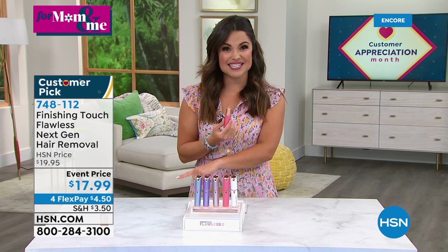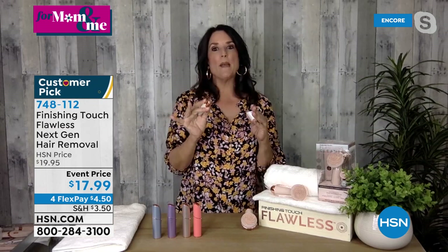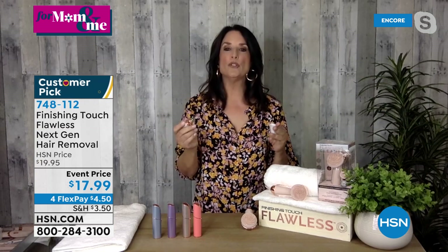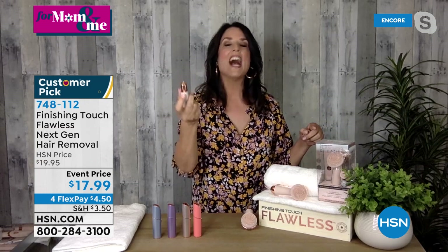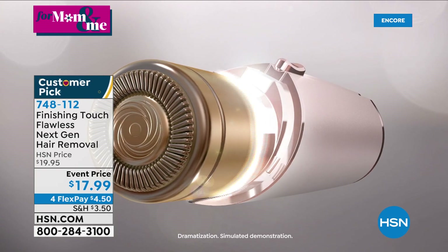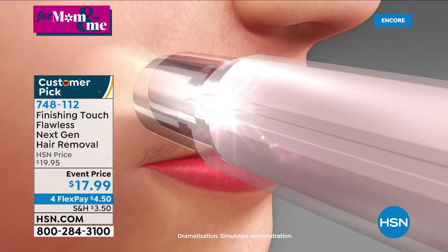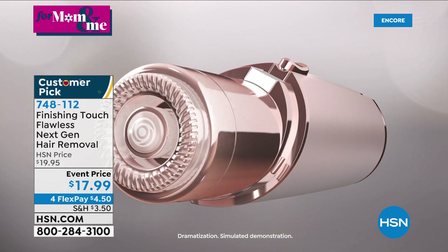Event pricing for the mom-and-me day — four dollars and fifty cents on a flex payment. Stella shares that she would never be without it: as you age, you may not see as well, and unexpected hairs crop up anywhere. You can take care of it discreetly since it looks like a lipstick, fitting in your makeup case. Whether it's the upper lip, sideburns, or between the brows, the Finishing Touch Flawless Next Gen handles it — just go in circular motions with no redness afterward, unlike waxing.